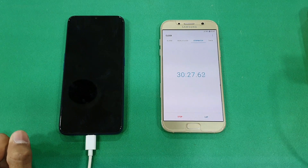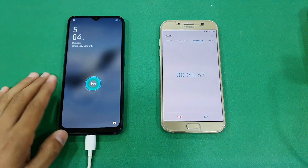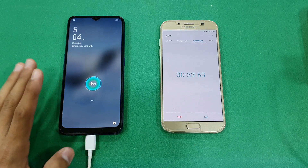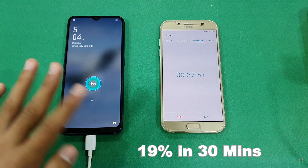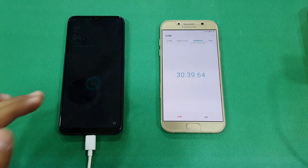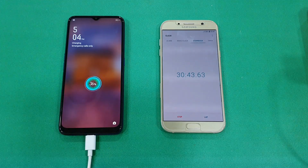Okay guys, I'm back after exactly 30 minutes. Let's check the battery percentage — it's at 36%. So this phone charged about 19% in half an hour. The battery charging speed is very bad and slow on this phone.